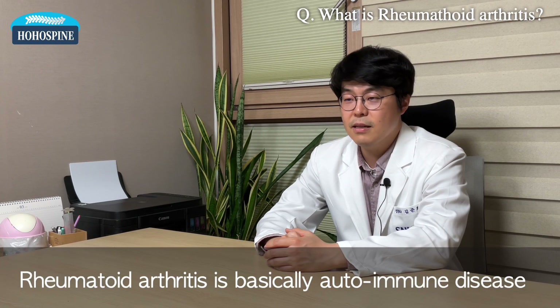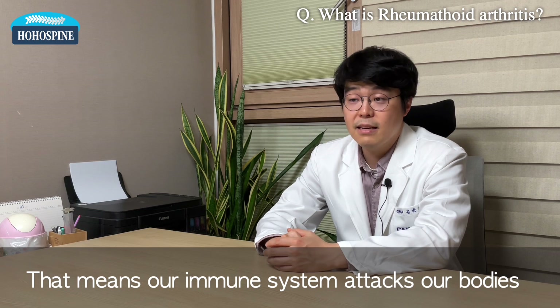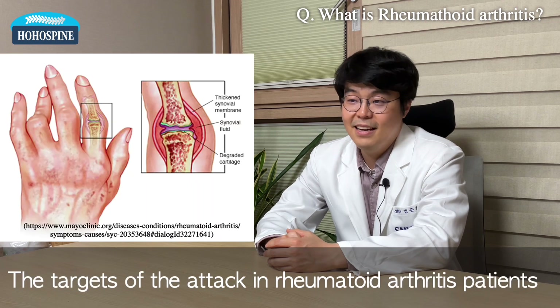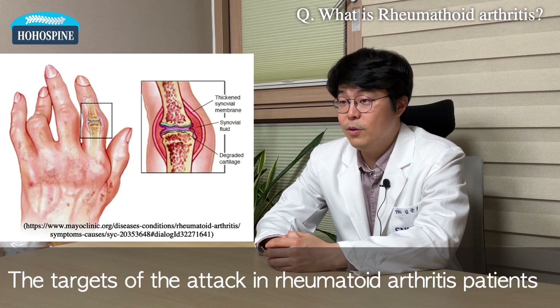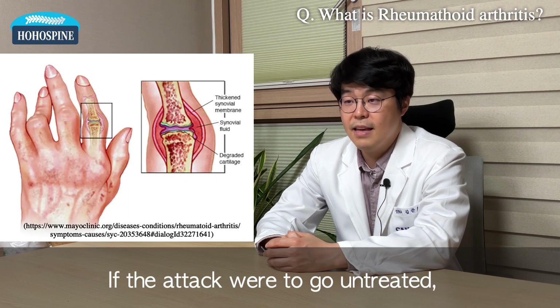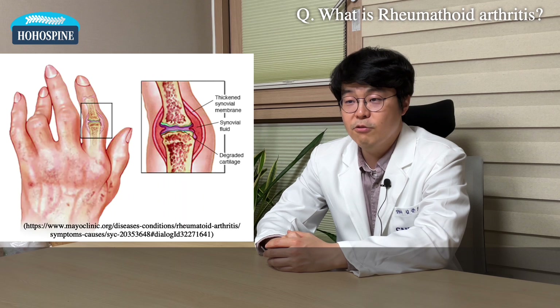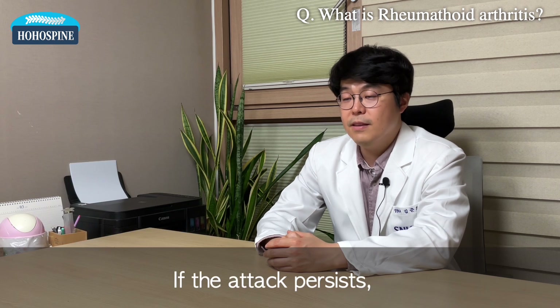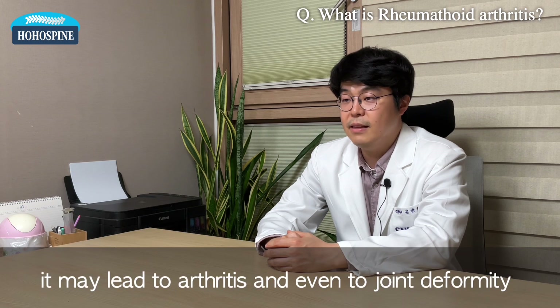Rheumatoid arthritis is basically an autoimmune disease. That means our immune system attacks our bodies, causing the symptoms of rheumatoid arthritis that we know about. The targets of the attack in rheumatoid arthritis patients are the joint synovium and cartilage. If the attack goes untreated, it results in synovium and cartilage damage. If the attack persists, it may lead to arthritis and even to joint deformity.